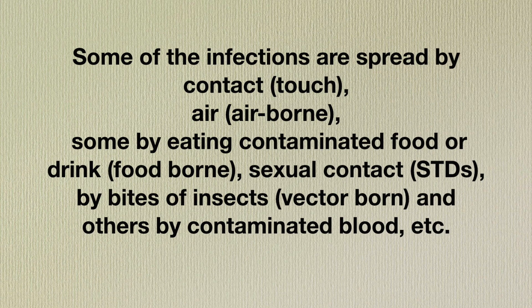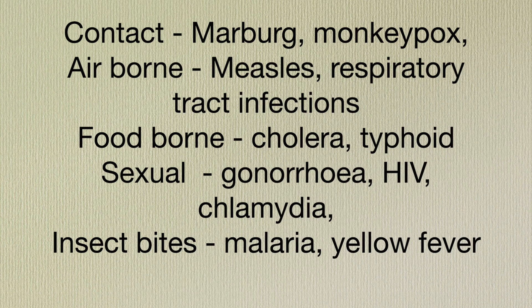A likely follow-up is: how can diseases spread from one person to another? You can mention: spread by contact, spread by air, through contaminated food or drinks (foodborne), sexual contact for STDs, and bites of insects or vectors. They may then ask for examples of contact, airborne, foodborne, sexual, or vector-borne diseases. Another question could be: what is the easiest way to prevent disease spread? The answer is hand washing — the single most important action a nurse or midwife can take to prevent cross-infections among patients.